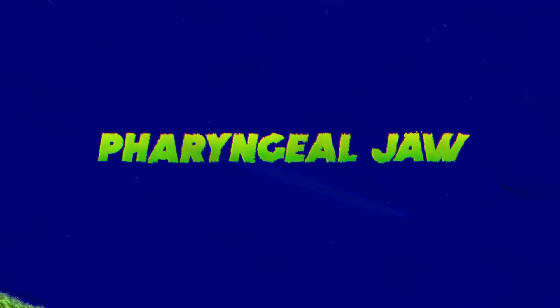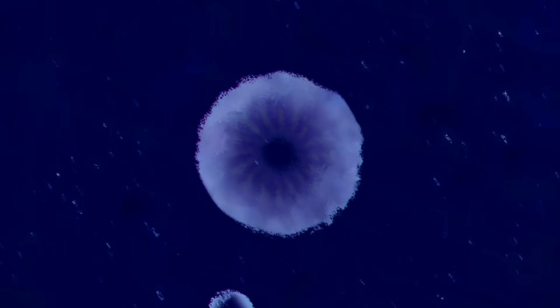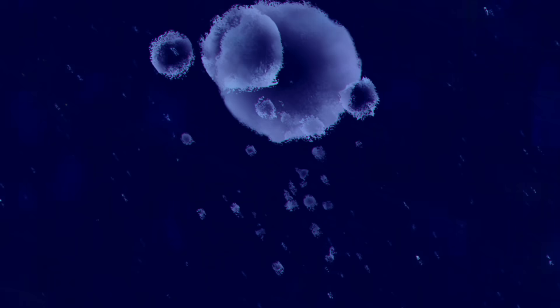This adaptation is called a pharyngeal jaw. And while it might seem more fitting for an alien parasite than a fish, it's actually one of the most common adaptations under the sea.